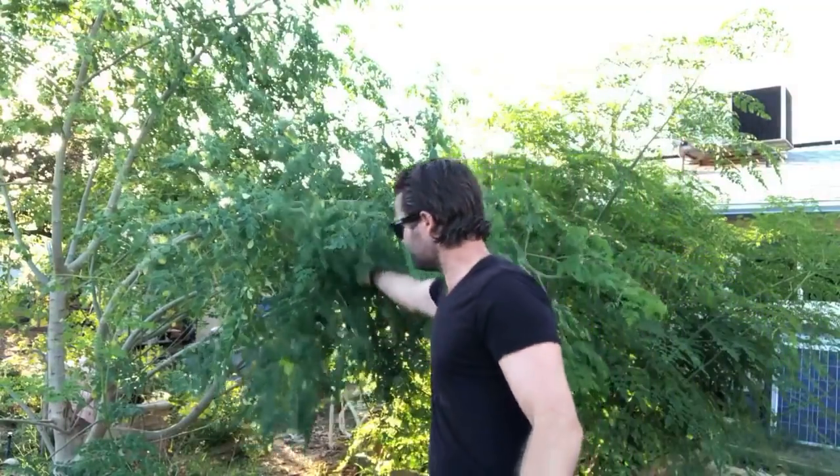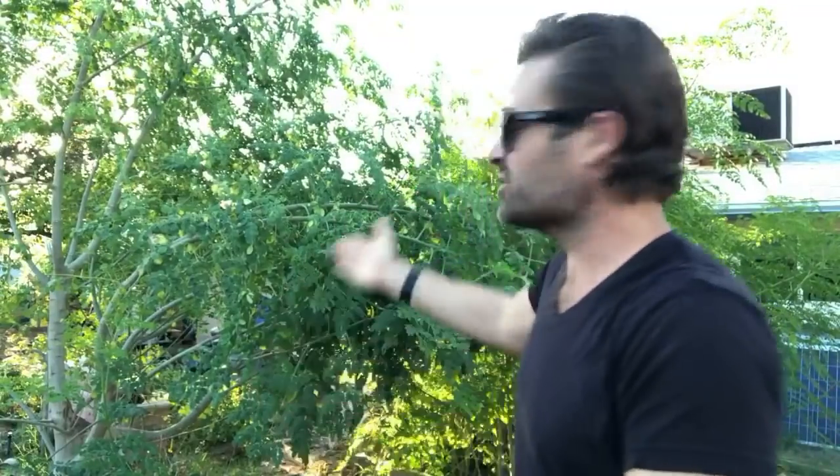Right behind me is a giant leaves cutting. This is Campfire Moringa, and it got hit by the storm. The storms have been coming on really crazy, but really awesome — I've been enjoying the rain. We've been getting a ton of rain. I'm gonna show you the whole update of Stonehaven right now, really quick.